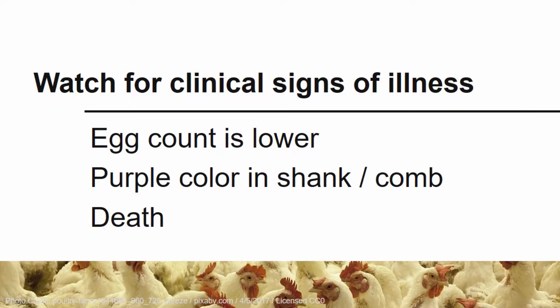It's important to know the clinical signs of illness, as this can help you protect your poultry and neighboring poultry if signs and symptoms are caught early. An observed decrease in egg production is sometimes seen in birds with avian influenza. A purple discoloration in the shank and comb is another classic sign of avian influenza in poultry. Unfortunately, since the avian influenza virus is so contagious and the symptoms are so devastating, oftentimes the only symptom that you will see is the sudden death of your birds.